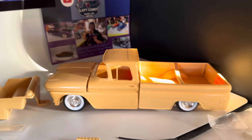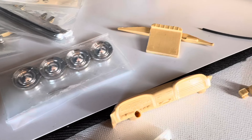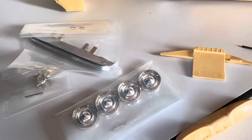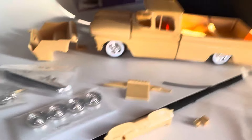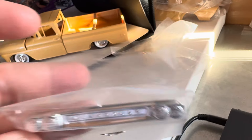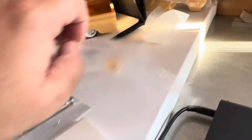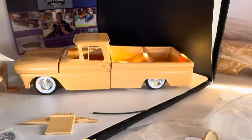Alright everybody, here we are taking a look at the 61 Chevy Long Bed Fleet Side Pickup from Model House. I really like this. This is one of the first Model House kits I received as an early teenager. This was either a Christmas or birthday gift. And I really like this. I've always liked the looks of these.